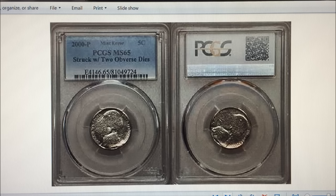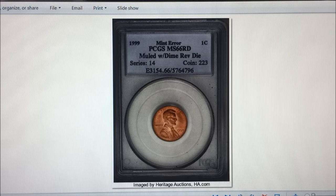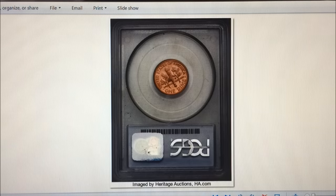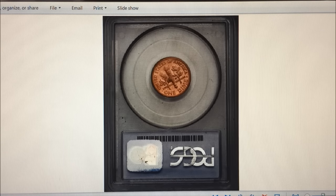The next one is a 1999 Lincoln cent with a Roosevelt dime reverse, struck on a cent planchet — it's the only one known so far. So it's a penny on the front and a dime on the back, but on a penny planchet, so the dime side isn't shiny — it looks just like a penny. This one sold for $138,000 on April 19th, 2006 at Heritage Auctions.